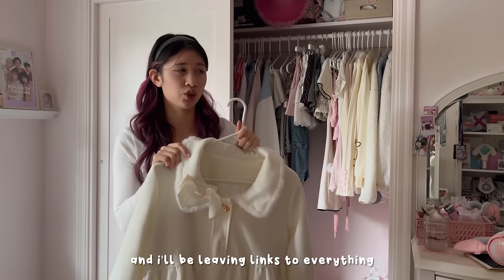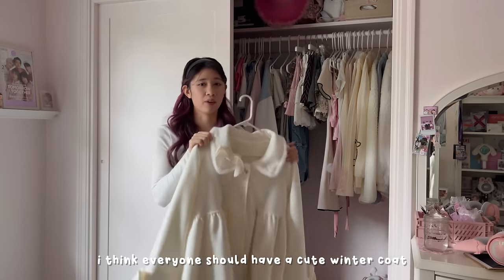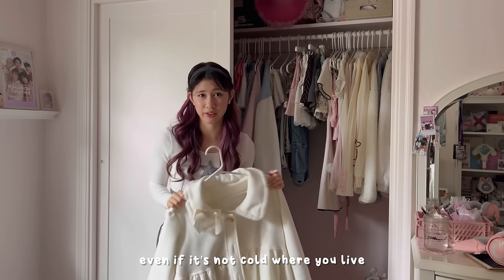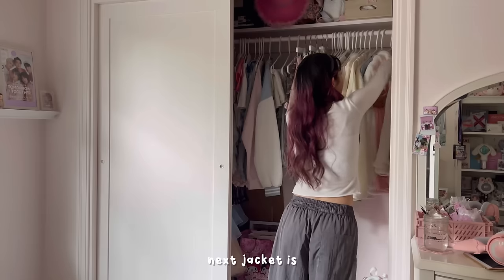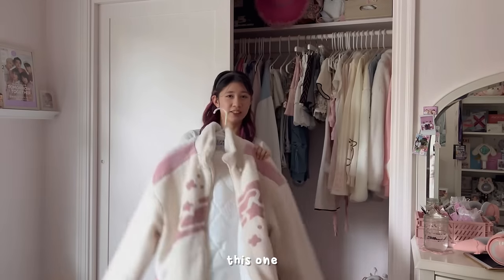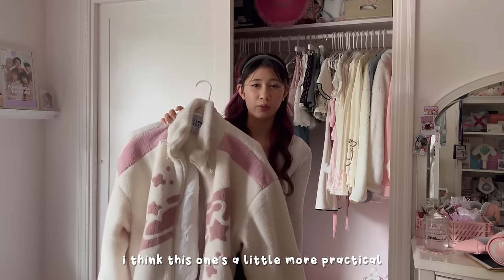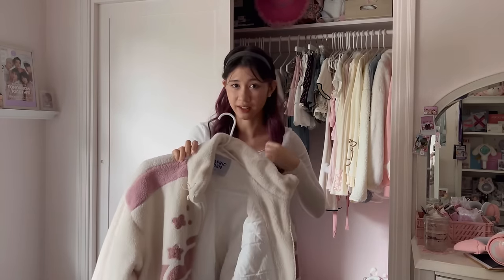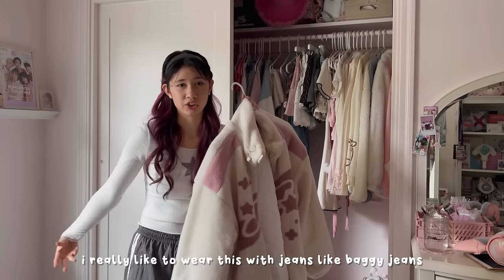This jacket is from Yes Style and I'll be leaving links to everything. I think everyone should have a cute winter coat even if it's not cold where you live — you need it for the aesthetic. The next jacket is from Alfred Eden. This one's a little more practical because it is very, very warm — like I put it on and I'm sweating. I really like to wear this one with baggy jeans.